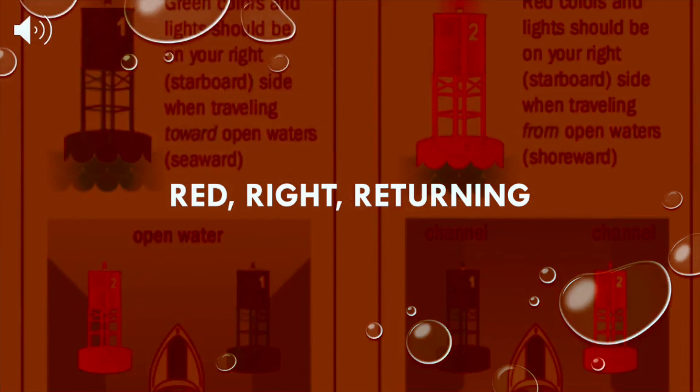Let's cover navigational beacons. What you really need to know for boating around the Ottawa area, at least, is to stay in between the green and red buoys — keep it between the navigational beacons. If you ever want to venture out and boat in some other areas, you're going to want to remember the mnemonic device of red right returning. But in a nutshell, keep it between the red and the green buoys and you're going to be okay. When traveling from open waters, the red buoy should be on your right side.